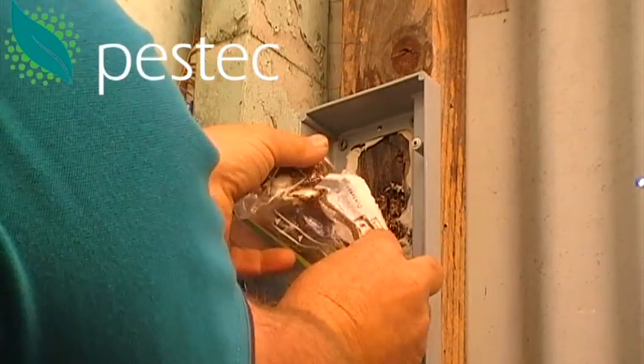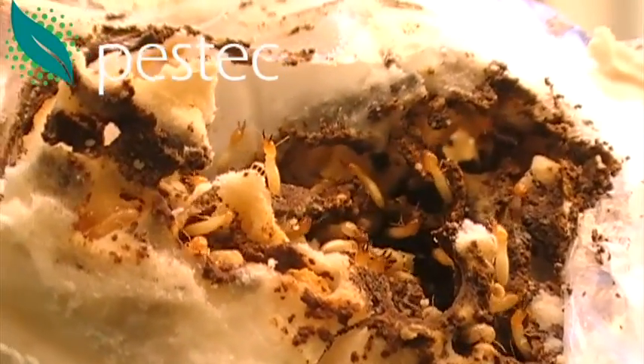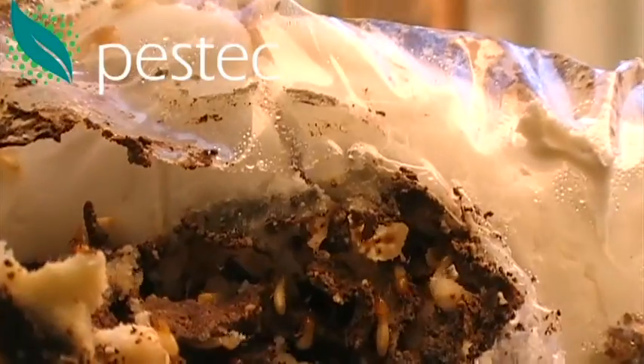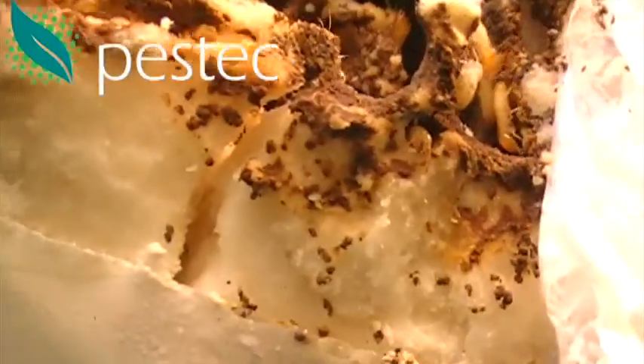What I'm showing you here is one of our termite bait stations that has been installed on a fence. I've pulled out the bag of bait after about three weeks of being in situ, and the termites have excavated a lot of that bait.